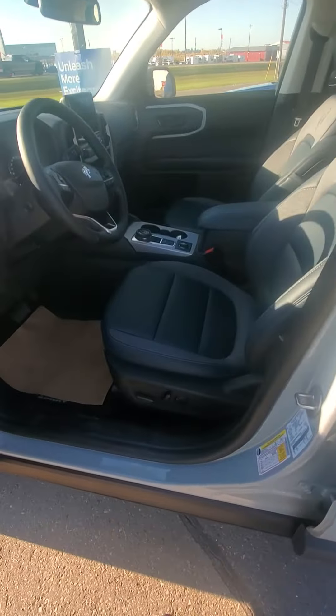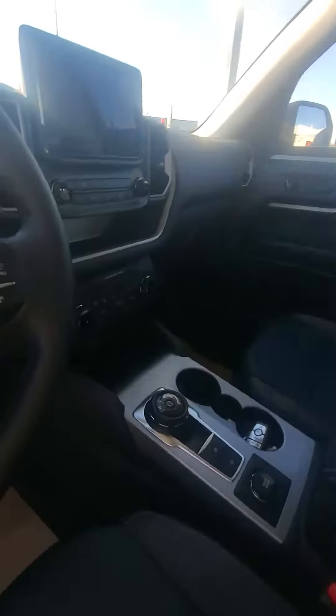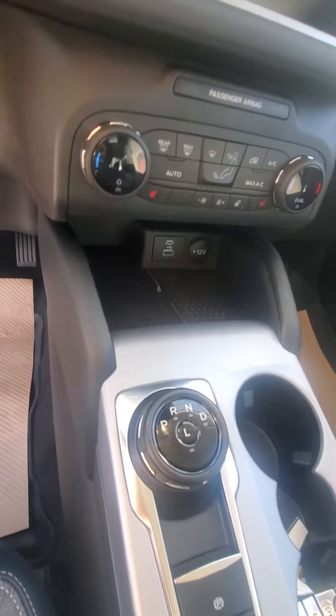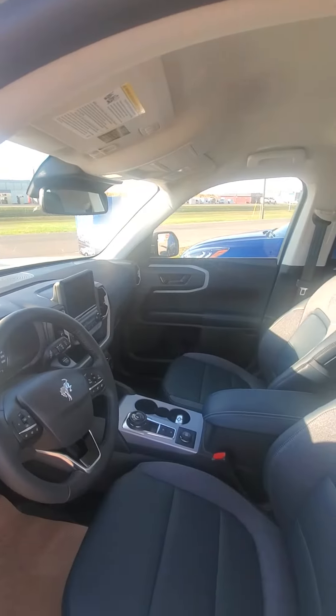It has keyless entry and a passcode on the door. You do have power seats in the front, a heated steering wheel, heated seats, and a wireless charging pad.